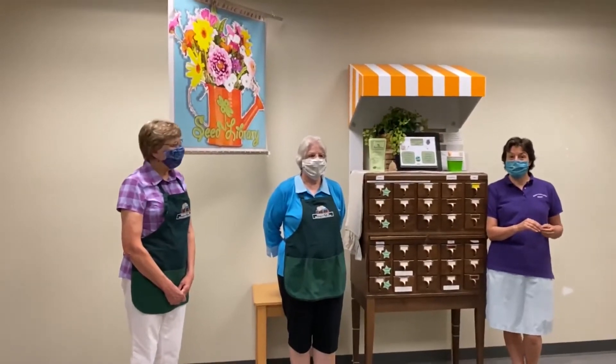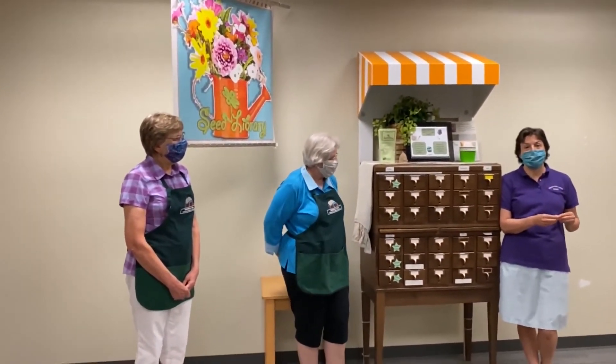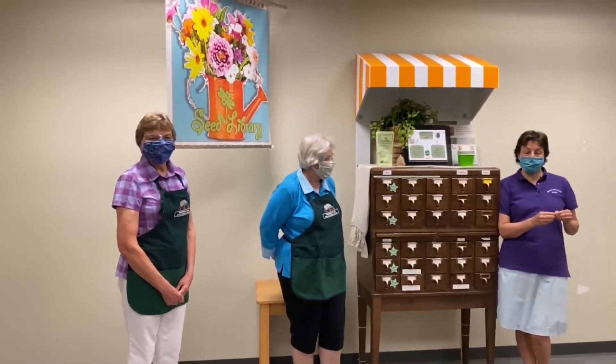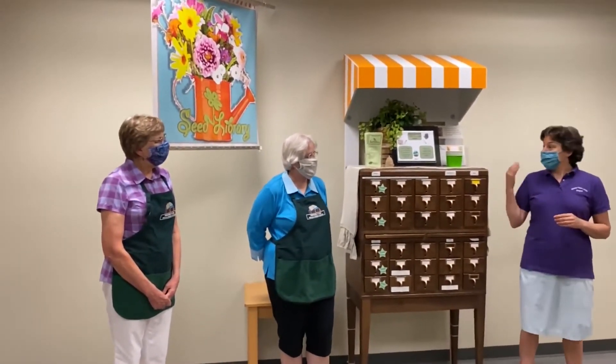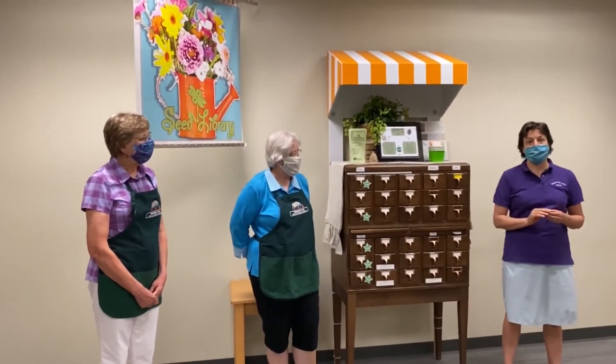One of the things that the Friends money has gone towards is our seed library. We've been doing it for about five years. People can check out seeds, plant them, and if they've had success they can bring back seeds for us. The Friends provided money for seeds, for our beautiful card catalog, and for the other parts we needed to get going.